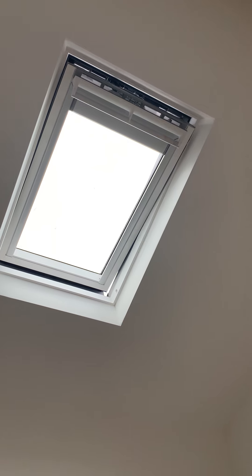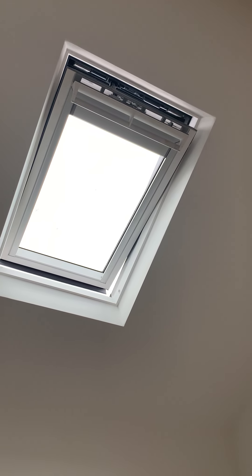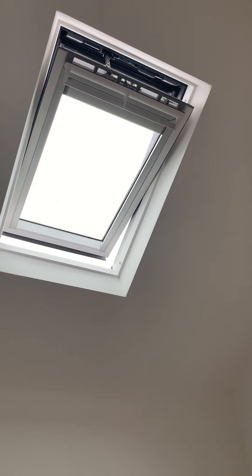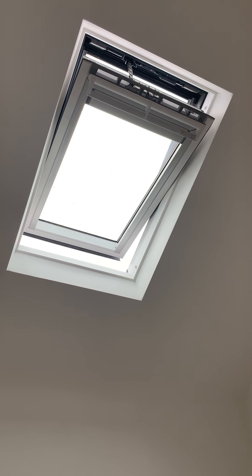Also the Velux has a remote control to actually open it as well. I'll press the open button — you can see what's happening, it's opening. I'm not going to open it too much because it's raining. I think I have to wait until it's gone all the way open before I can close it. But basically there's an up button and a down button, open and close.